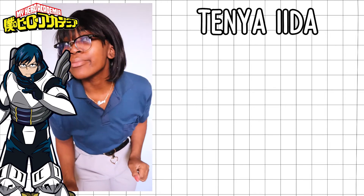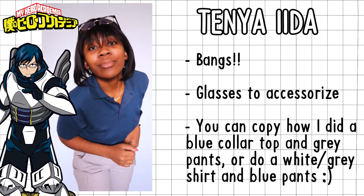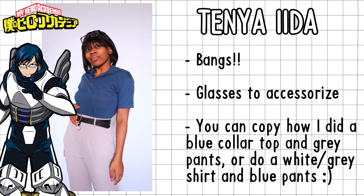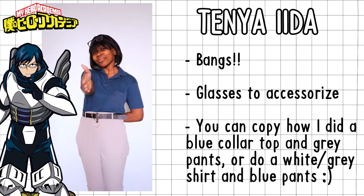For Tenya Iida's outfit, this is honestly one of my all-time favorites because the color coordination is on point, the formality of the outfit is down, and the style reflecting him is all there. Got the glasses, the bangs — I just love this one so much.